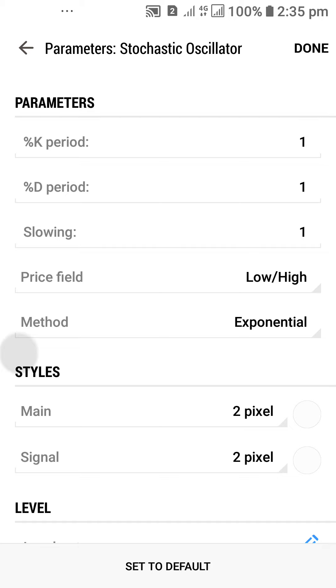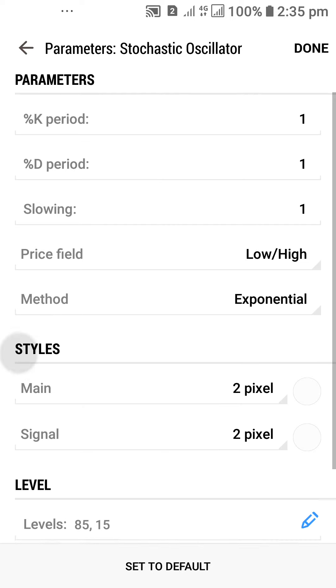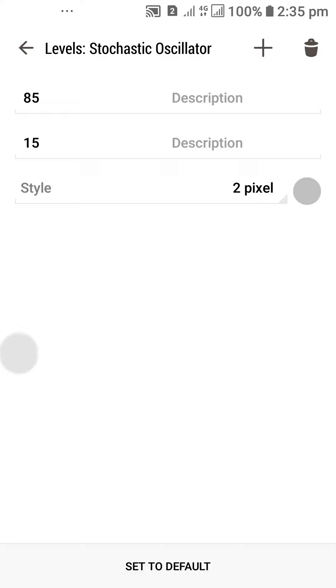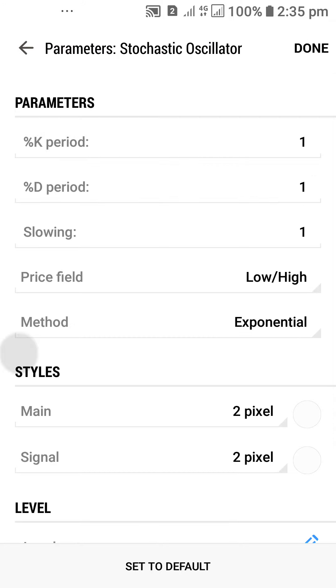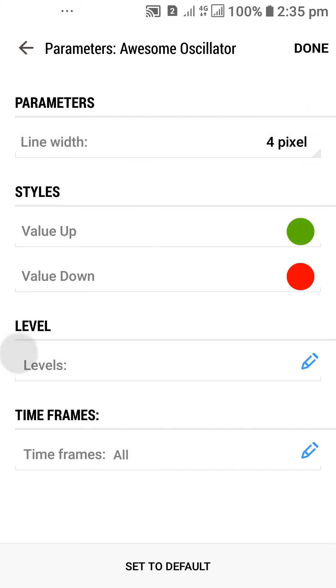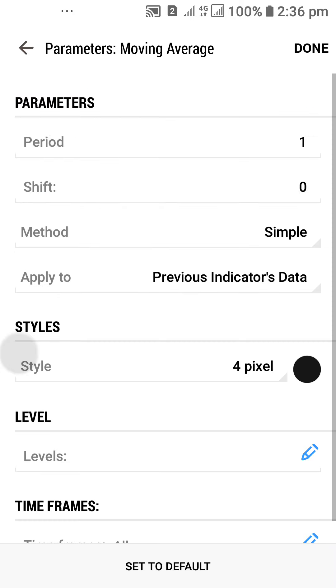These are the parameters we're using for the Stochastic Oscillator — take note of all of this. The main and the signal lines should be the color of your background. The levels should be set so that we sell from the 80 level and buy from the 50 level. That's the level area. The last indicator is the Moving Average — here are the parameters we're using for that as well. The timeframe setting is set to All Time.